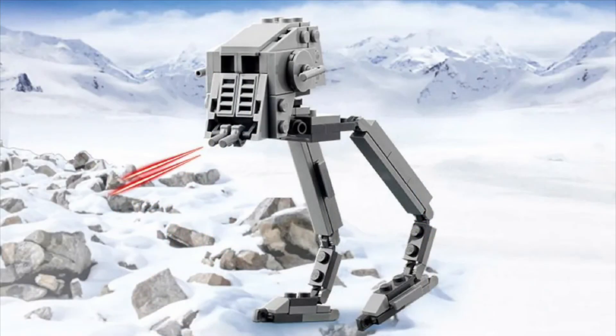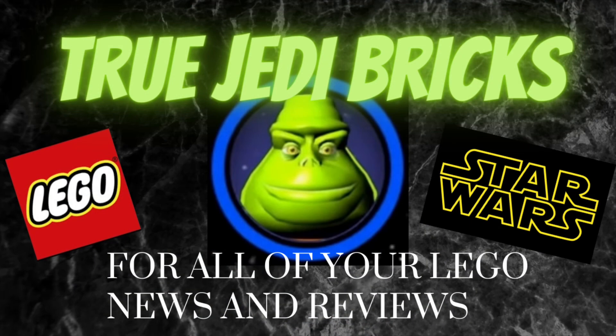The $40 promo is the AT-ST polybag. I think it's a cool polybag, it's just not that entertaining being a polybag. It's a cool promo, and I'm really glad this year that we get three different promos.